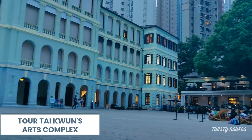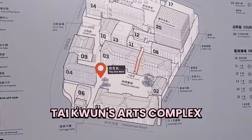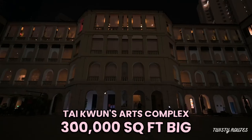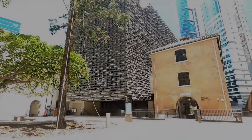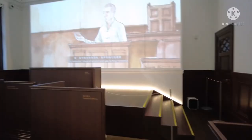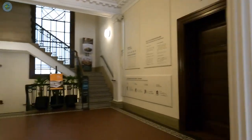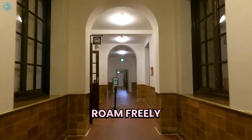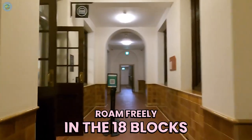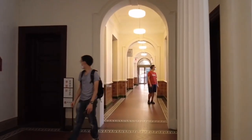Tour Tai Kwun's Arts Complex. Tai Kwun is a huge heritage and arts complex, almost 300,000 square feet, located across Victoria Harbor. Hong Kong locals call it one of the most beautiful places in the city. It used to be a police station, a magistracy, and a prison in the 1800s. Although old, it has been restored with modern extensions and looks spectacular in new colors. You can roam freely in most of the 18 blocks, learn about the site's history, and enter the prison cells — either independently or with one of the organized tours.